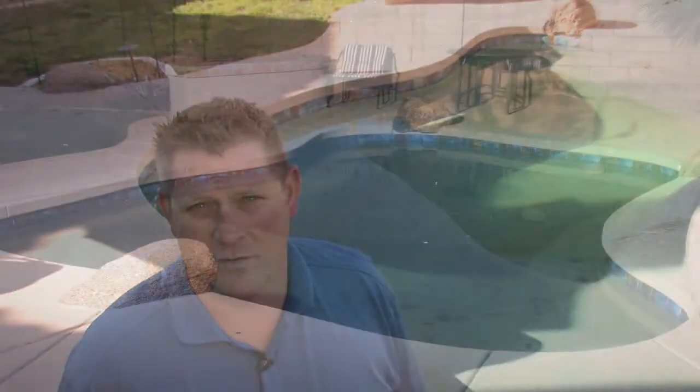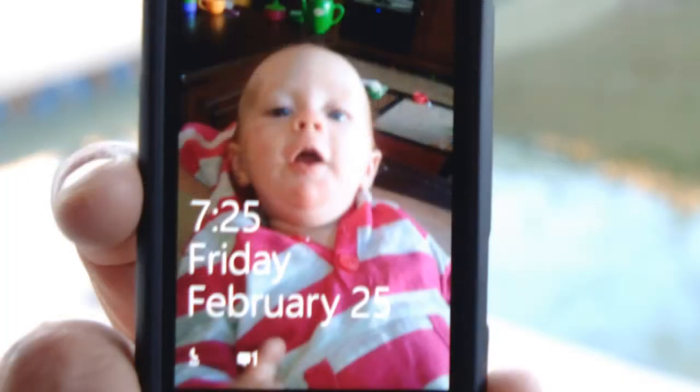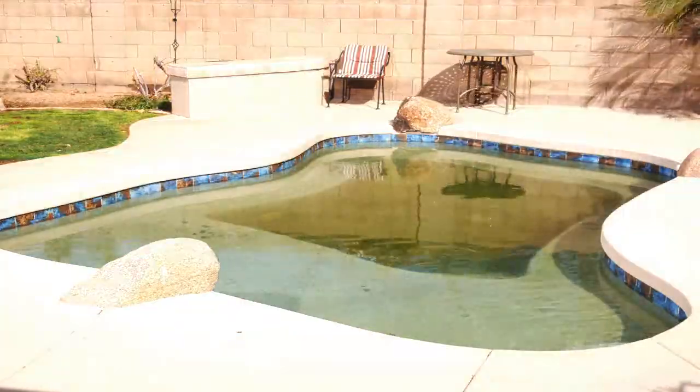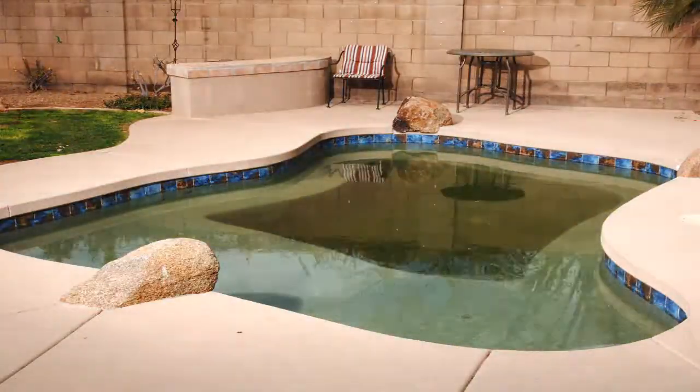Hi, I'm Cody Howard with UVPool.com, master dealer for the Spectralite Ultraviolet Sanitation System. I'm going to show you in this video how I took a green algae-ridden pool to clear blue using a UV sterilizer and no pool chemicals in just over 48 hours.